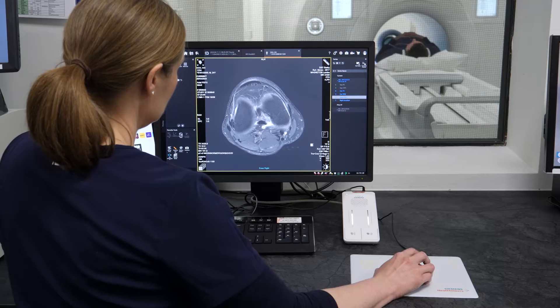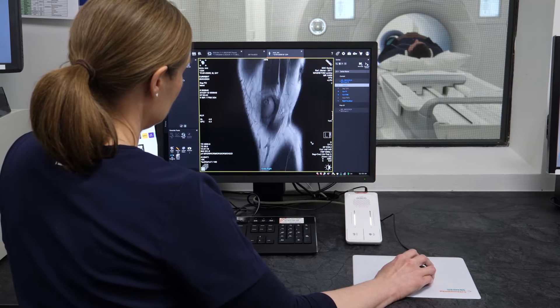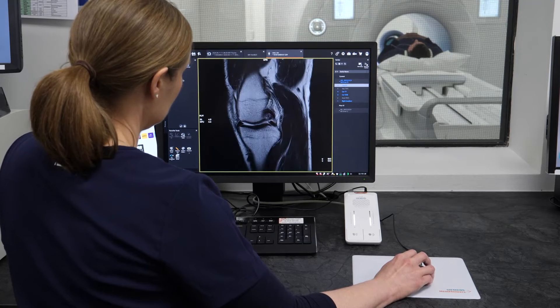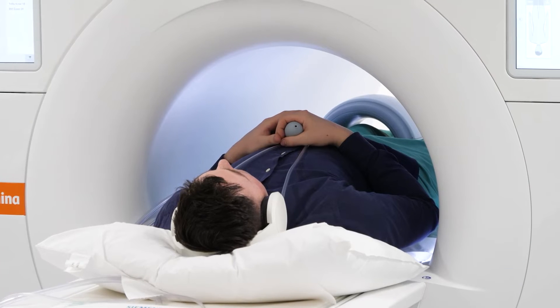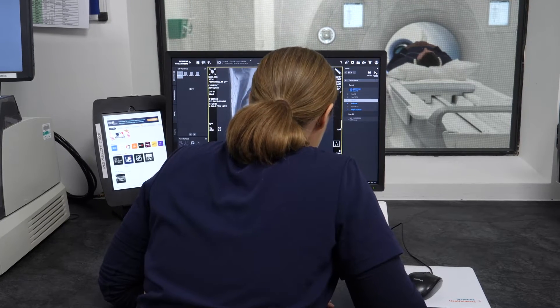During the scan you will hear a loud knocking sound as the images are acquired. This is the sound of the magnets turning on and off during your scan. This will quieten down every two to three minutes, and at this point the radiographer will communicate with you via intercom.